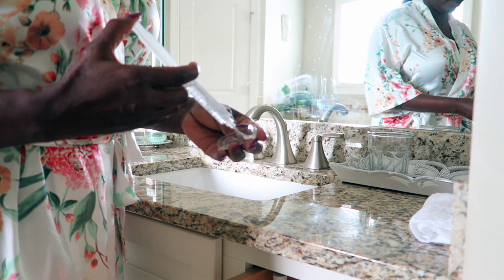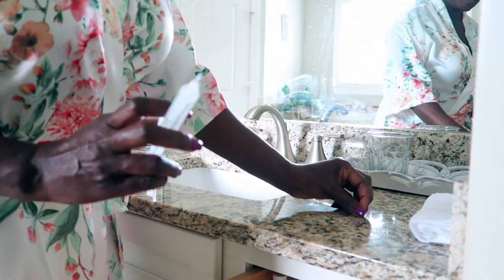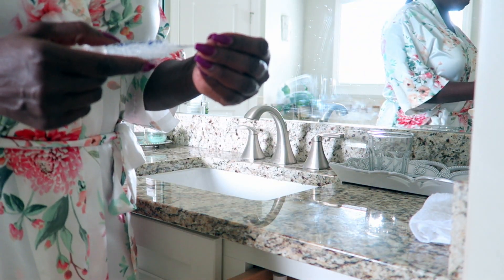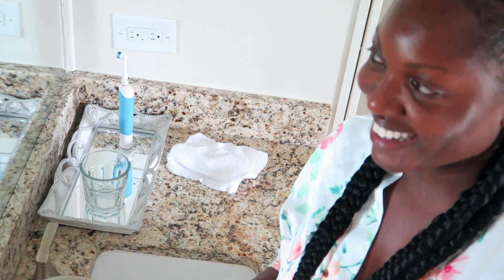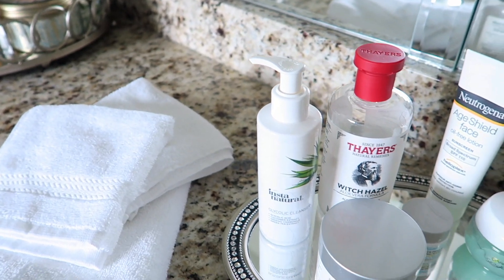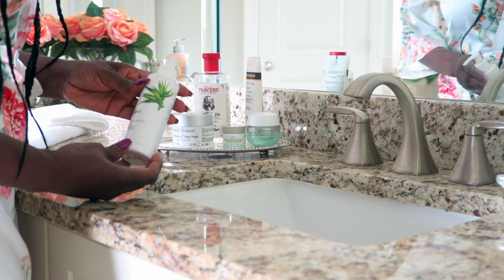Then I put my gel onto my trays, which absolutely come with the kit. You have enough of the gel for 10 treatments. Then you just go ahead and pop in your LED light, which is going to activate the gel. I just love how my teeth look after giving them a nice treatment with my Sparkle White teeth whitening kit.